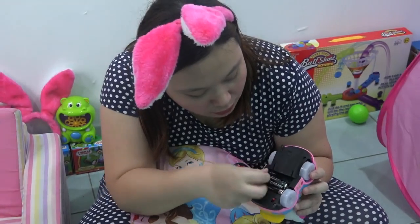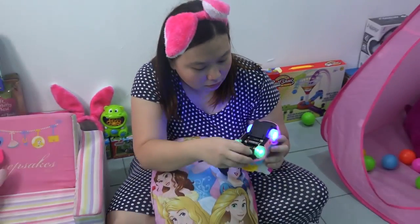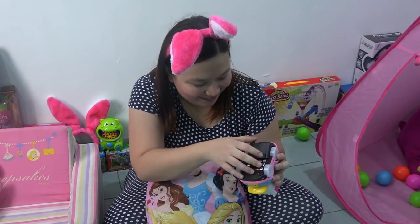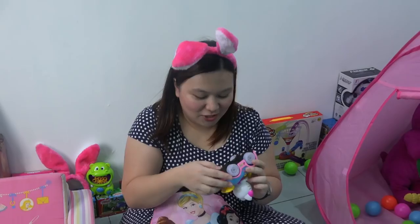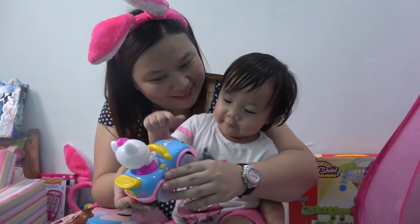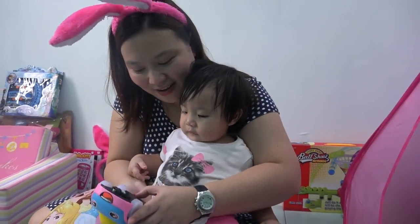Battery number one, two, and three! Nice! Okay, let's try it! You like it Rafa? Hello Kitty! Okay, let's turn it on! Let's try it!